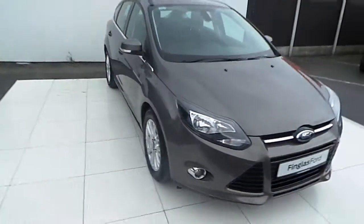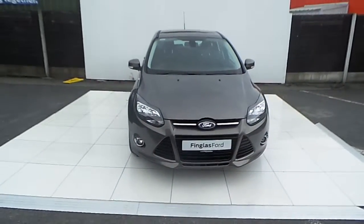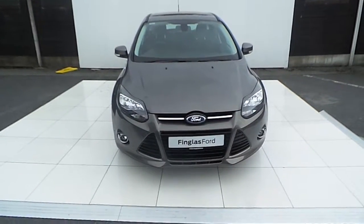For more information on this car you can visit www.joeduffy.ie or come and visit us at Thingless Ford. Thank you.